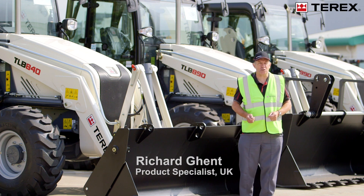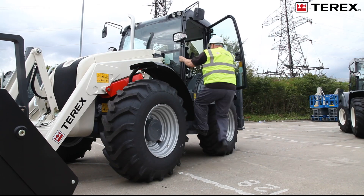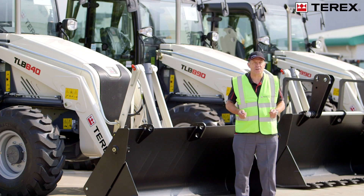My name is Richard, product specialist for the Bakko range. Together with Adrian, we'd like to walk you around the features of our products.